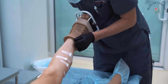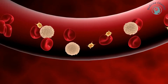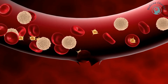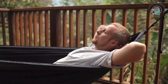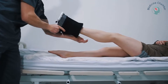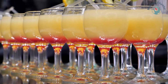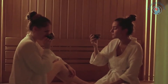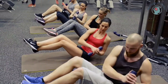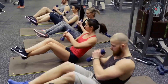A doctor will prescribe medication and compression stockings to reduce the risk of a blood clot. If you've already had a blood clot, you should consult your doctor as soon as you notice any unusual symptoms. You may need to take a break from exercise. Your doctor can also prescribe compression stockings if you have varicose veins. You should also avoid drinking beverages that dehydrate you — alcohol and caffeine are two of the most common culprits.